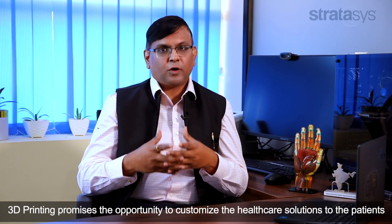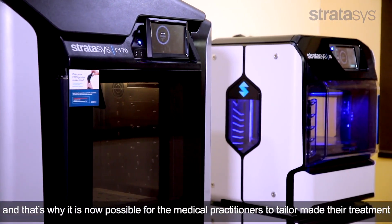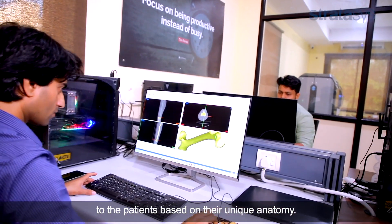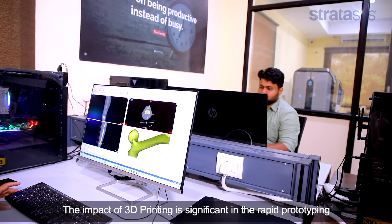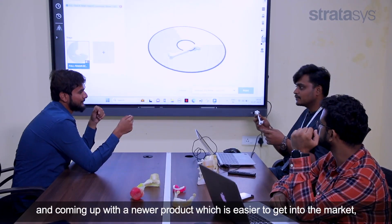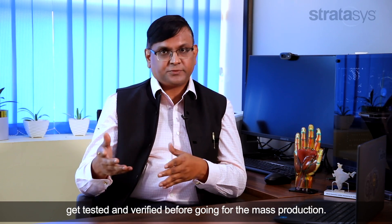3D printing promises the opportunity to customise healthcare solutions to the patient. That is why it is now possible for the medical practitioner to tailor-make their treatment to the patient based on their unique anatomy. The impact of 3D printing is significant in rapid prototyping and developing newer products which are easier to get to market, get tested, and verified before going for mass production.